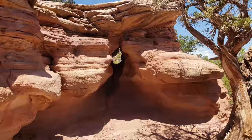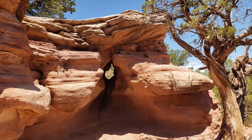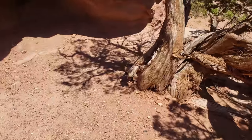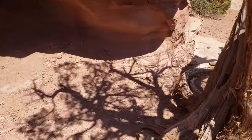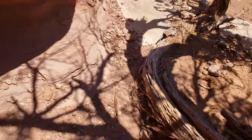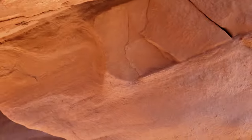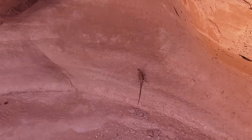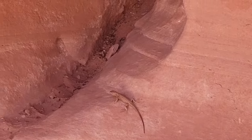Did you see him run? I did. Did you get it? I did. He's right up here. Where'd he go? Where'd you go, little lizard? There he is.